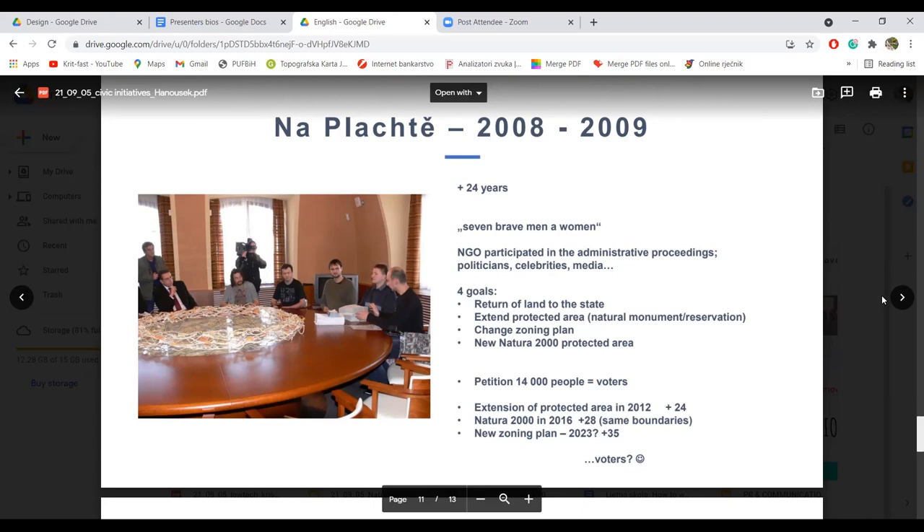We were successful. The extension of the protection area was achieved in 2012. Dakle, bili smo uspješni. Došlo je do proširenja zaštićenog područja iz 2012. Natura 2000 was declared in 2016. Onda je došlo do proglašenja Natura 2000 u 2016. And it is really important that we have both the nature monument and Natura 2000. I vrlo je važno da smo tu dobili spomenik prirode i Natura 2000 lokalitet.